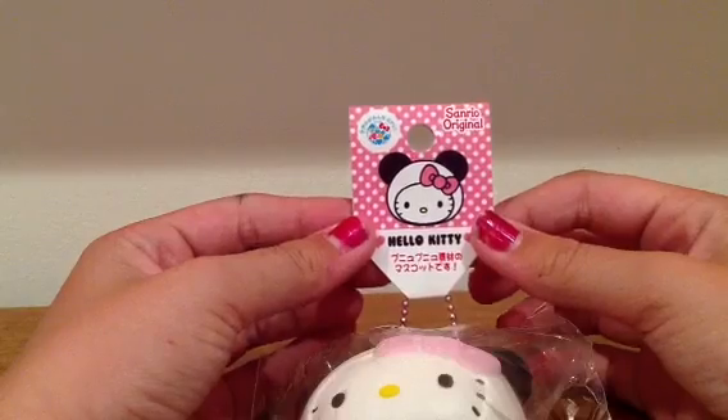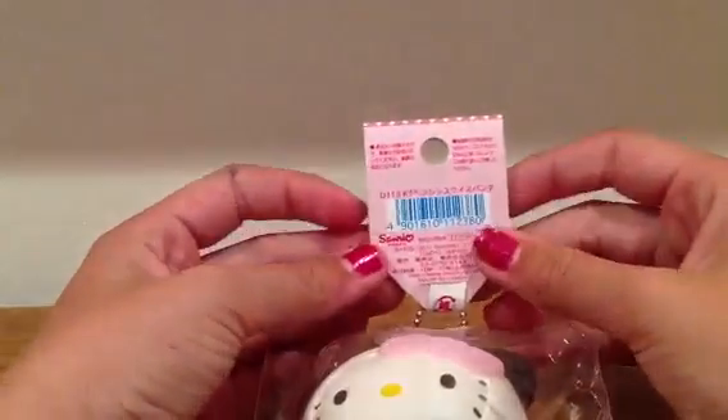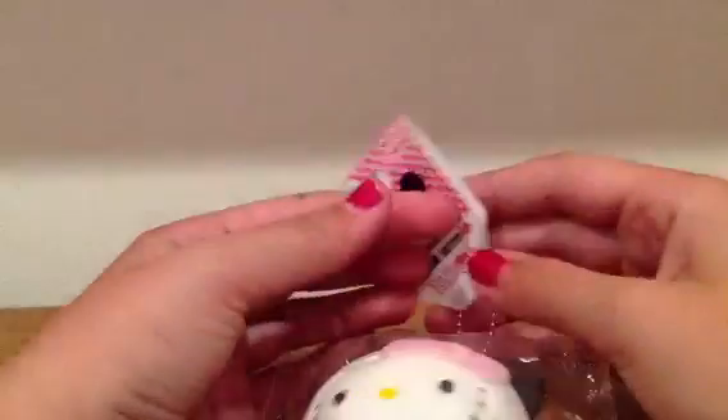It does come with a tag, and it says Sanrio Original. It's got a little picture of the Hello Kitty and Panda, and it is licensed. That's enough talking about the non-squishy part.